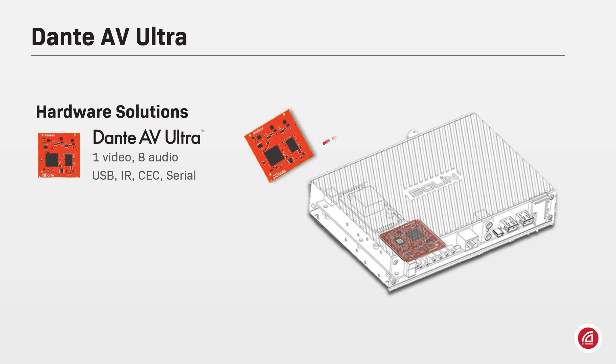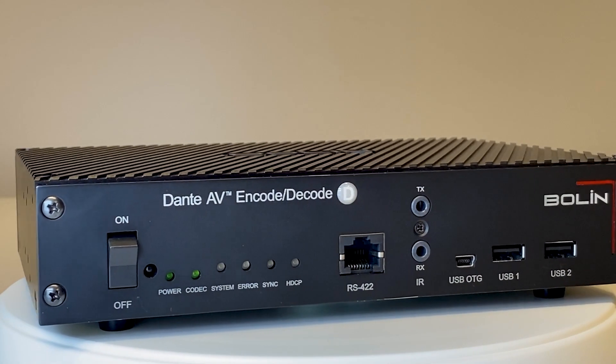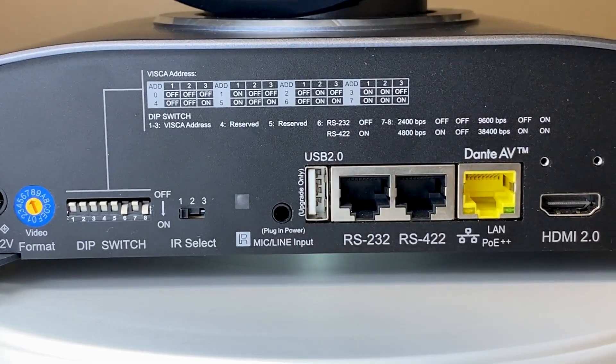As a hardware implementation, it offers one video channel up to 4K 60 frames per second, 8 channels of uncompressed digital audio, USB, infrared, CC and serial control channels.